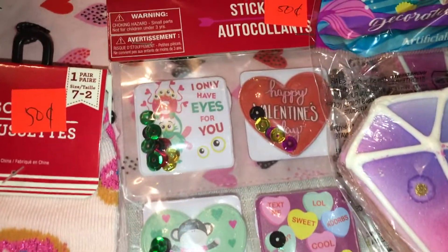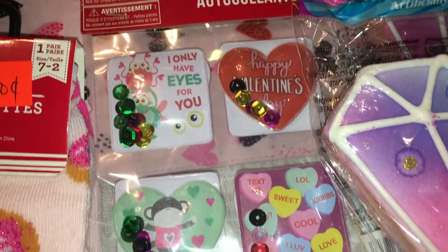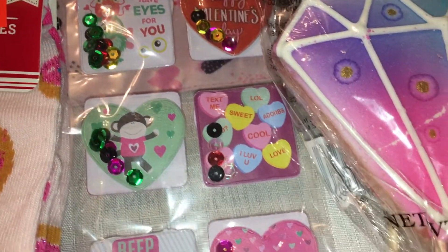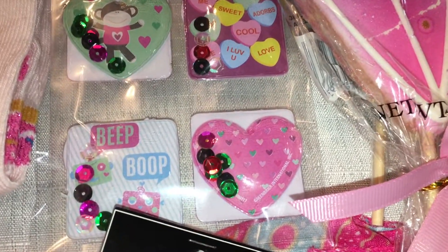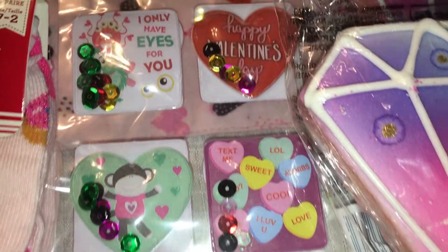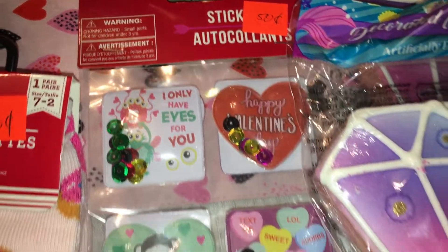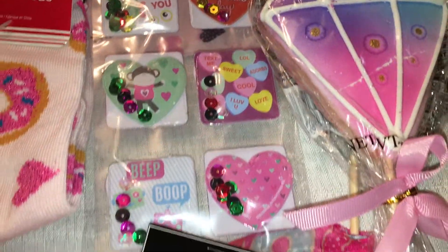These stickers I had purchased before — I think in last year's Valentine's haul, I'll link that down below. I picked them up again because they are those shaker stickers with the little sequins in them — they're so adorable. For 50 cents I can add them to my sticker collection.